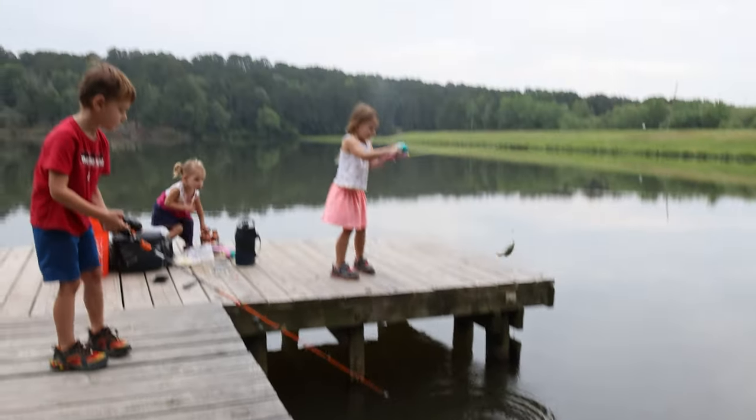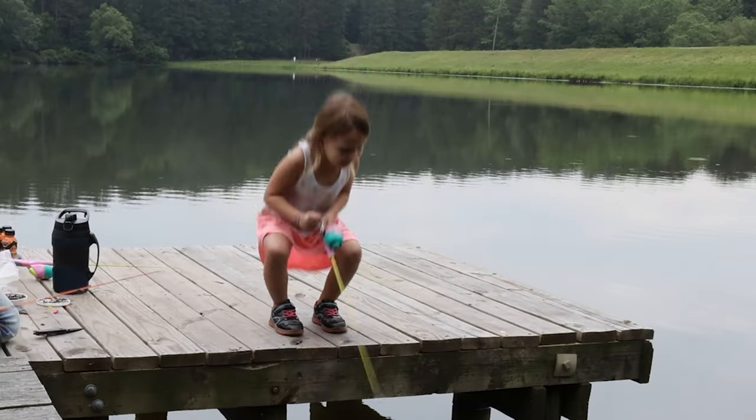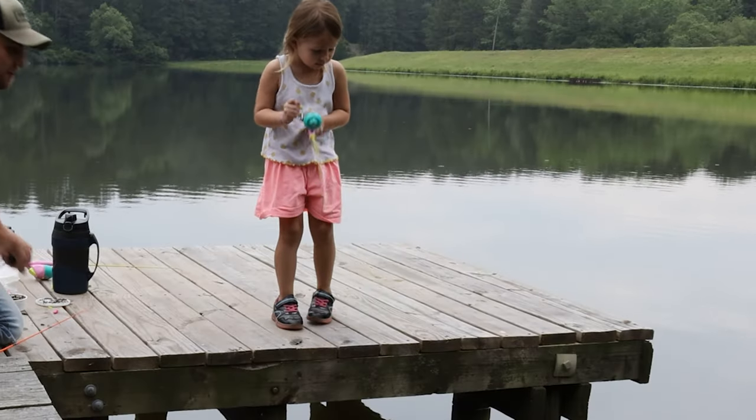He got it! He got another one. That's the biggest one yet. Good job, Ava! Got another one? Oh my goodness!